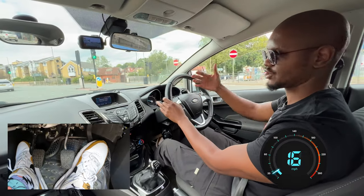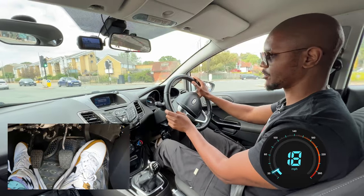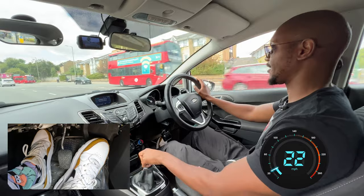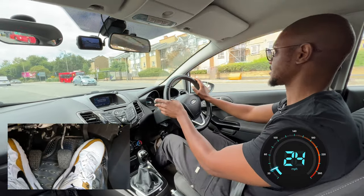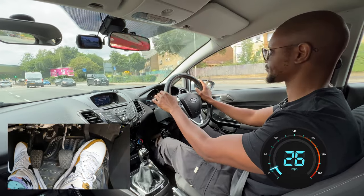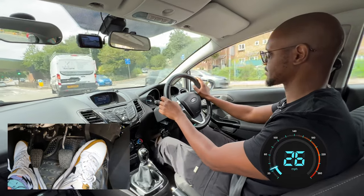Once I get here, even if it starts changing, I'm not going to stop because I've gone past the point of no return. Here we're going to follow signs for the A1000 — the sign says to use the right-hand lane, so I'm just going to check my mirror and move over to the right. Once I'm here, I'll cancel my signal.